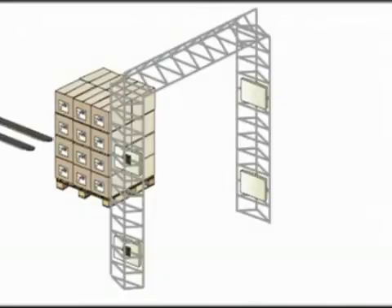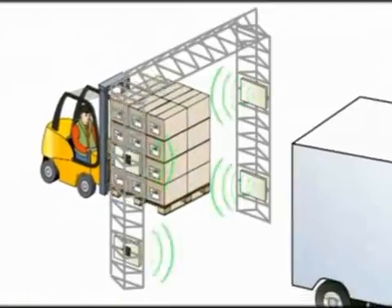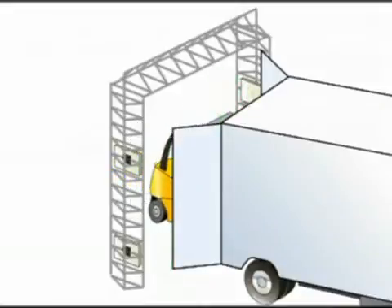When being loaded on the truck, the pallets go through a portal reader. This reading session provides data to the IT system that the pallets are leaving the manufacturer.